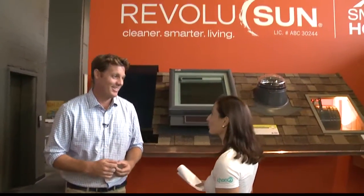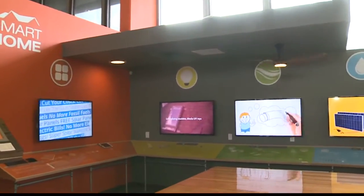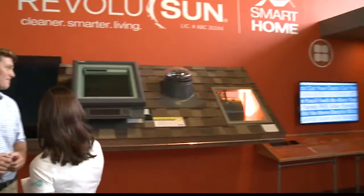You have a gorgeous space here. This showroom, or Innovation Center, is really beautiful, and you've got some products here that you want to show us. Can you quickly go through it?